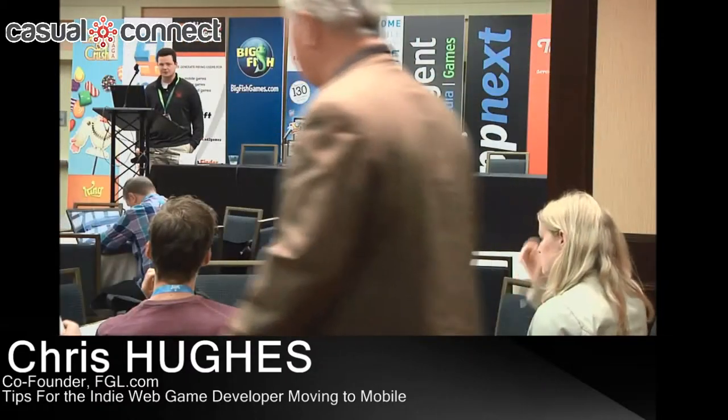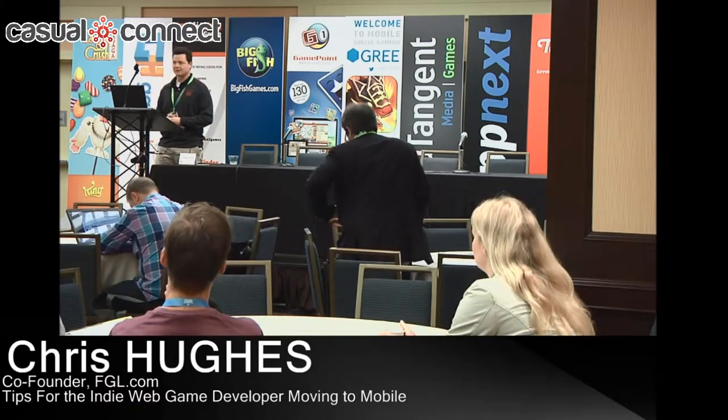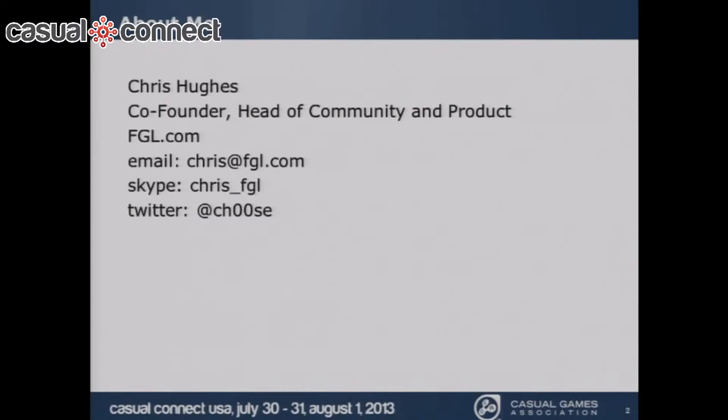I'm Chris Hughes, co-founder of FGL. A little background on FGL — I think it's relevant to how we got the data for this. We work with over 30,000 independent game developers. We help them get their games published, sponsored, and licensed, and we also help them get their games distributed to mobile and to web.